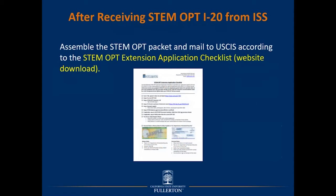After receiving the STEM OPT I-20 from ISS, assemble the STEM OPT packet and mail it to USCIS according to the STEM OPT extension application checklist. On our website, we have a PDF available for download which includes this checklist and also instructions on how to prepare your filing fee and your photos.